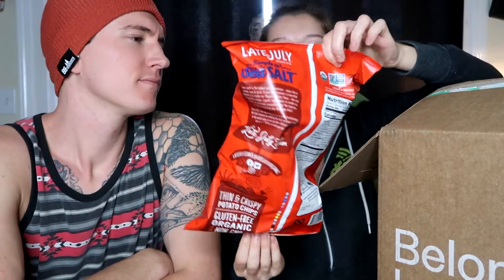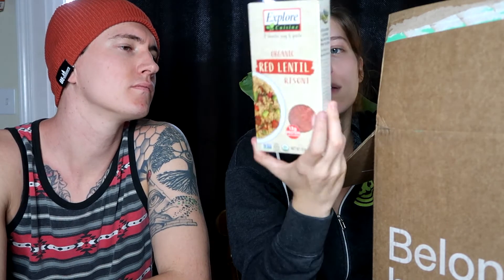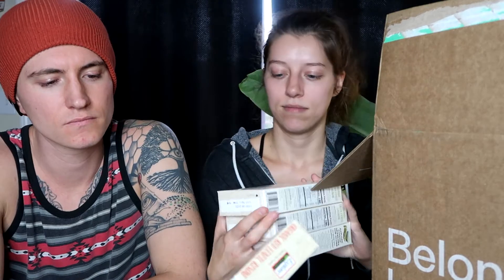Got some face wash — my usual, the Andalou Naturals citrus kombucha. Smells delicious, don't eat it though! These are actually new — by Late July — I haven't tried these yet, they're the simple sweet salt ones. And more Late July saltine crackers — I got two boxes of those. Then there's some organic red lentil rizzoni and three packs of green lentil lasagna. So yeah, mostly the usual stuff, nothing too new or too exciting.